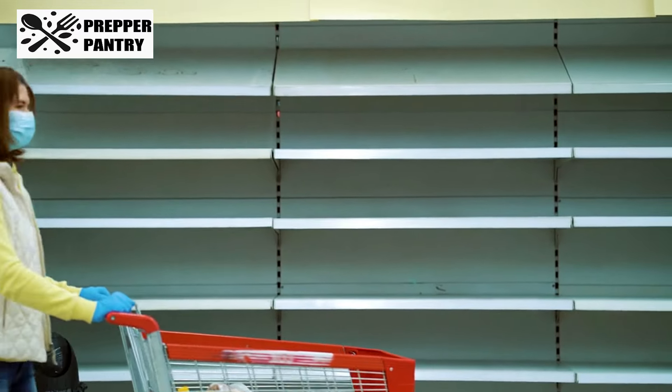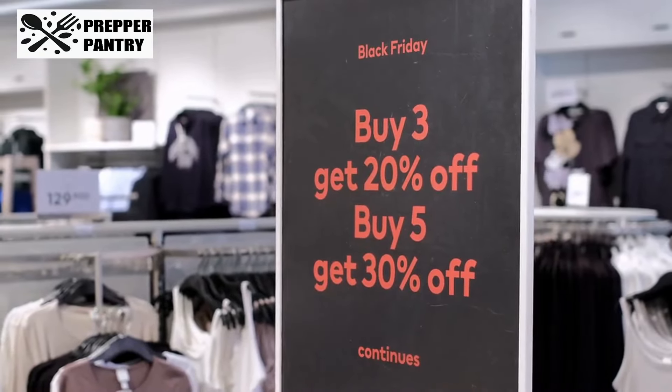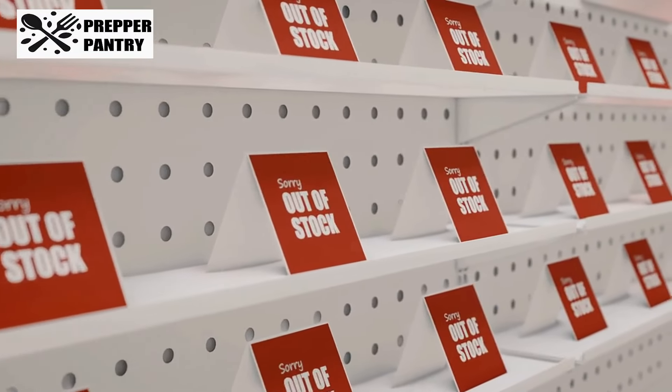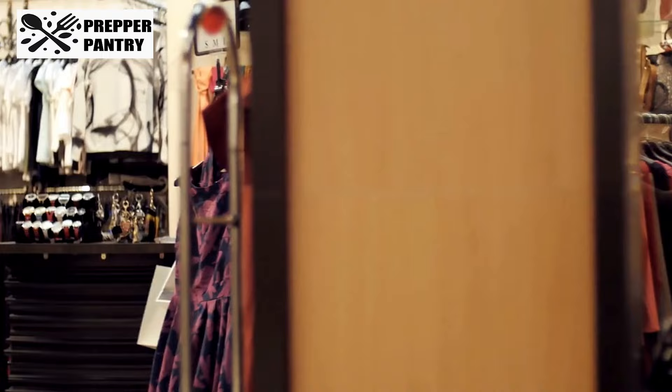What if I told you that right now, hidden in the aisles of Costco, there are nine essential items you need to stockpile before September ends? If you miss them now, you could face shortages, higher prices, or even regret when the shelves are empty. From surprising seasonal products to items that could save you a fortune later, this list is a must-watch if you want to get ahead.